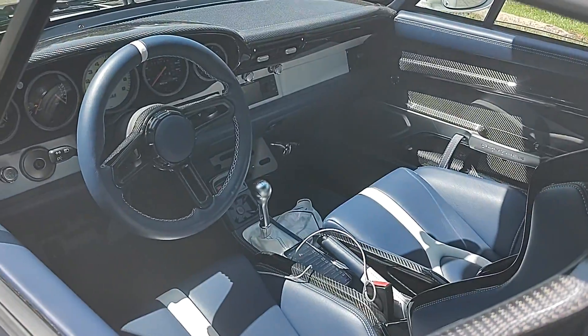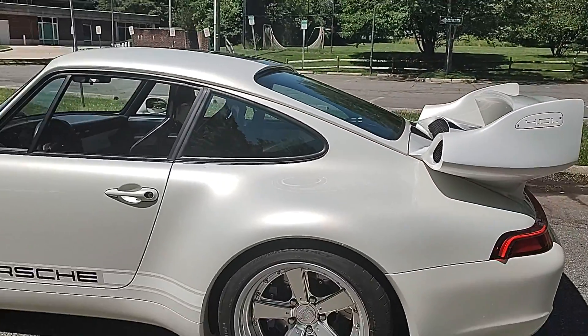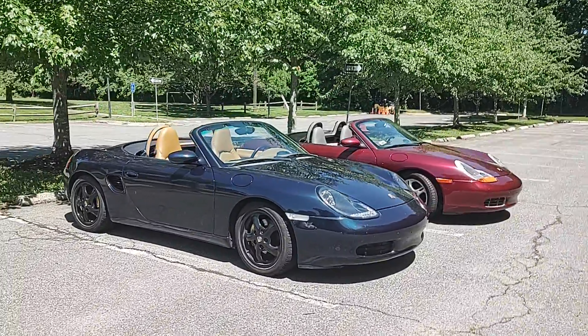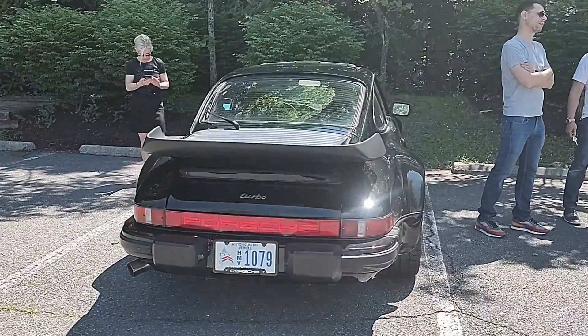I love this thing — oh my god, this is awesome. This is everything a Porsche should be: four liter, big old whale tail. Here's my Boxster, and here's another Boxster from '99. Mine's a 2000.